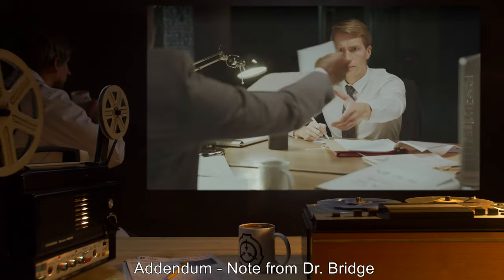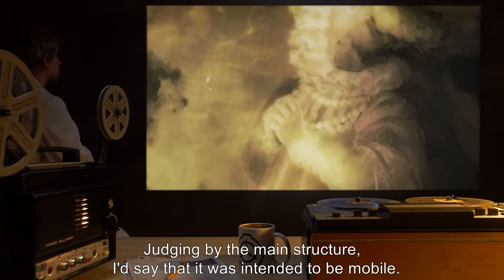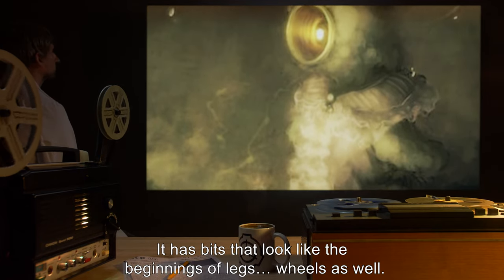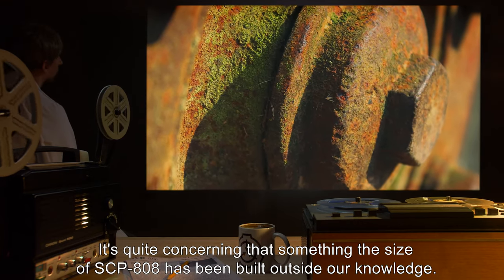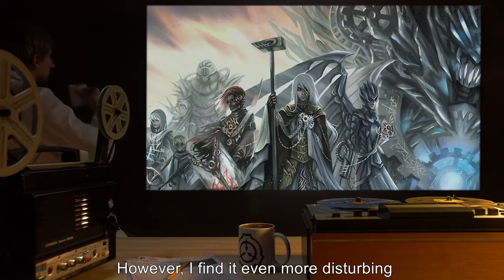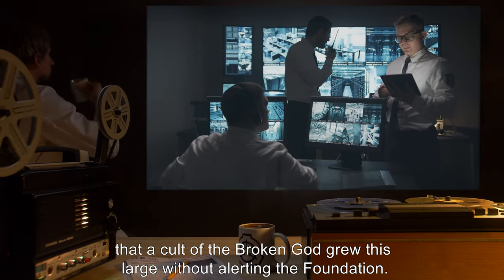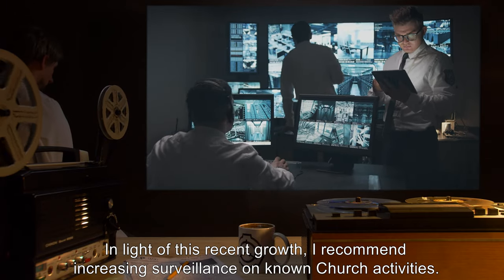Security for [REDACTED] has since been increased. Addendum — Note from Dr. Bridge: Judging by the main structure, I'd say that it was intended to be mobile. It has bits that look like the beginnings of legs and wheels as well. It's quite concerning that something the size of SCP-808 has been built outside our knowledge. However, I find it even more disturbing that a cult of the Broken God grew this large without alerting the Foundation. In light of this recent growth, I recommend increasing surveillance on known Church activities.